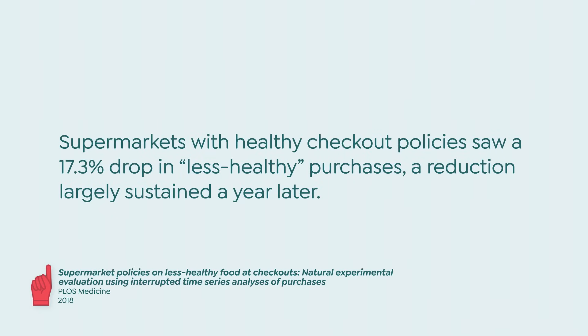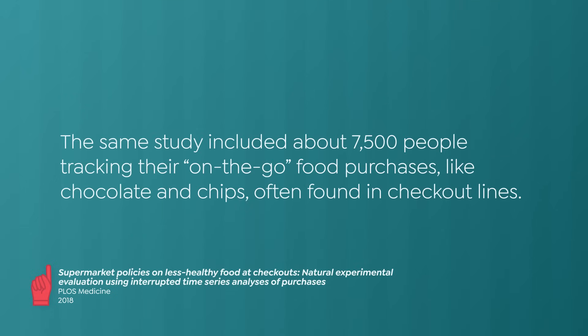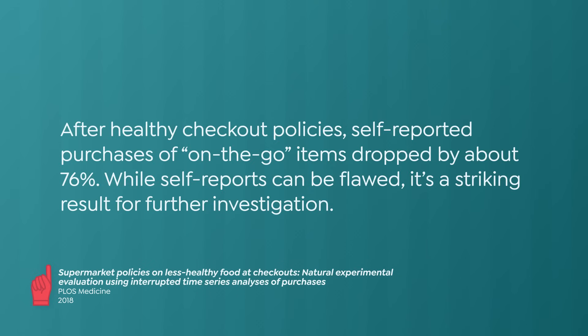So if we change the products offered on end caps and checkouts, will we change behavior? Or are people going to seek out that Coke regardless of where it is in the store? Evidence suggests we can change. A 2018 study conducted in the UK compared supermarkets that had implemented a healthy checkout food policy to those that had not. Examination of less healthy purchases one year before and one year after implementation of the policy revealed a 17.3% reduction in purchases of those items, and that decrease was mostly sustained even a year later. The same paper reported a smaller study where approximately 7,500 people recorded the food they bought at supermarkets to eat on the go — things regularly found in checkout lines like small packages of cookies and chips. After checkout food policies were implemented, purchases of these items fell by around 76%. These were, of course, self-reported data, which can be seriously flawed, but that's a whopping number that is worth further investigation.